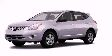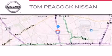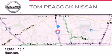This vehicle won't last long at this price. Call and arrange a test drive now. Tom Peacock Nissan is located at 15300 I-45 North in Houston.